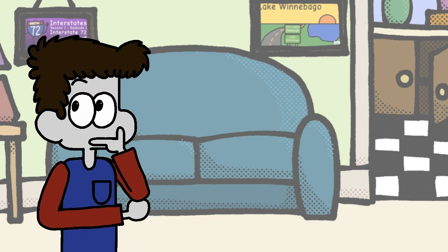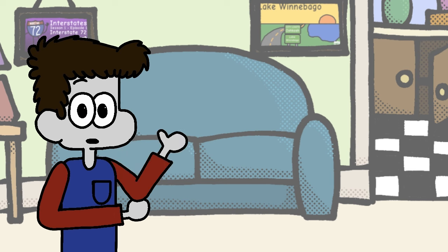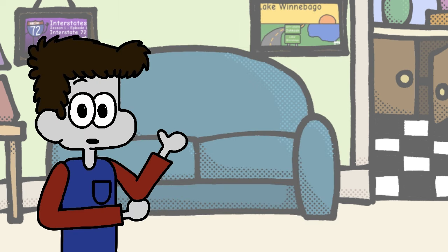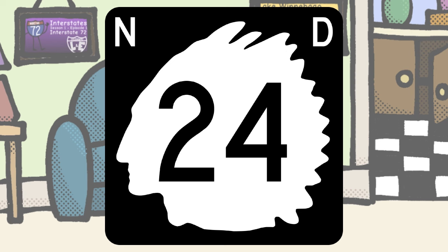North Dakota, you guys are certainly an interesting case, since you are currently in the process of switching designs. Your new design, that you've been using since 2016, features your state outline with the number and the name on top. It's not horrible, though it does leave a bit to be desired. Your old design, however, is really good, and I'd even put it near the top of the list with its distinct shape and large numbering.